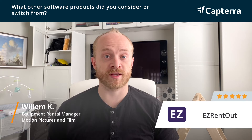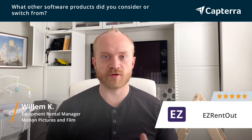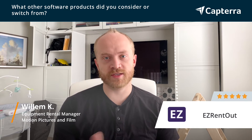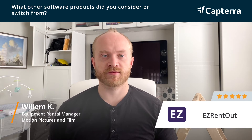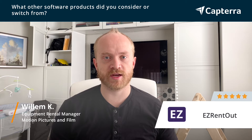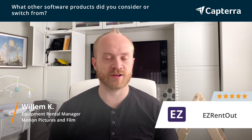Every time someone would come in to rent something, I'd have to make sure it's available and manually scroll through all the reservations, and then if it was available, I'd have to go into a different program, QuickBooks, and actually submit the invoices. It was a pain hunting down people, getting people to pay things. The payments weren't always synced up with the asset management tracking. The scheduling was running on completely different software. We were just all over the place.